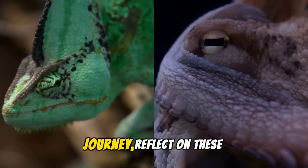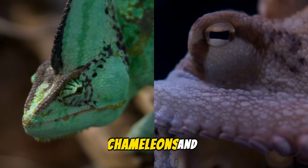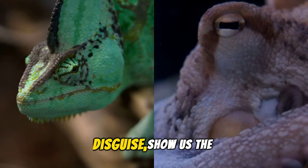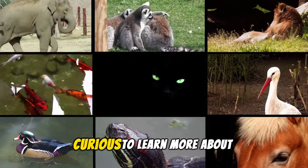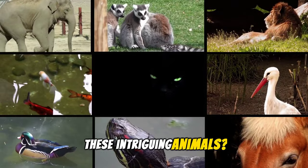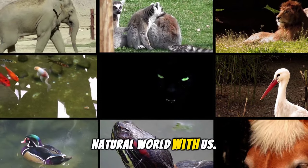As we reach the end of our journey, reflect on these remarkable adaptations. Chameleons and octopuses, masters of disguise, show us the incredible potential of nature's design. Curious to learn more about these intriguing animals? Subscribe and explore the wonders of the natural world with us.